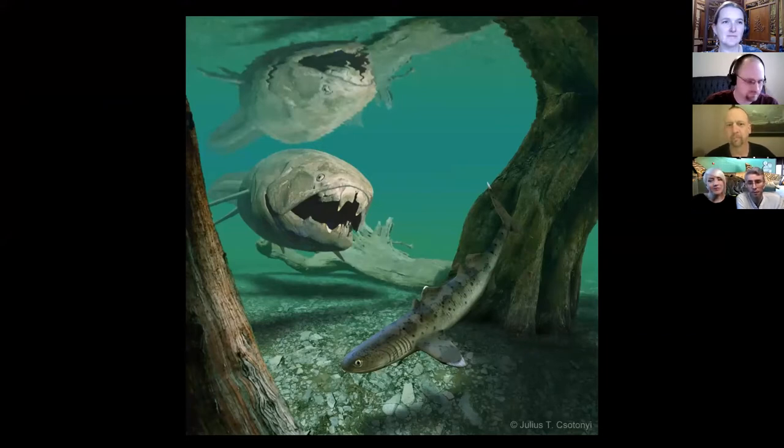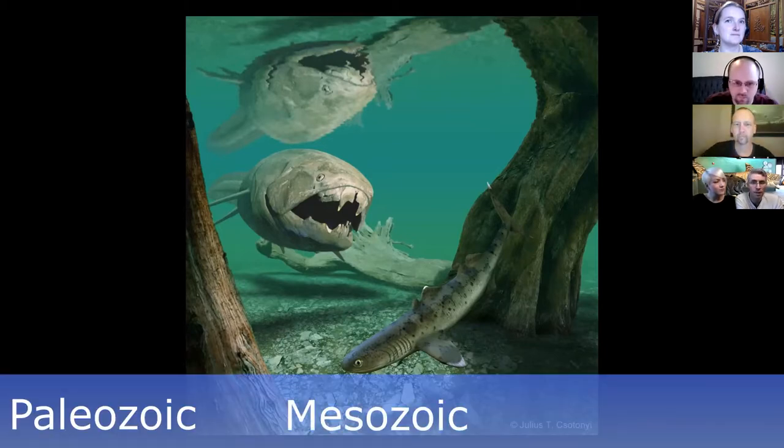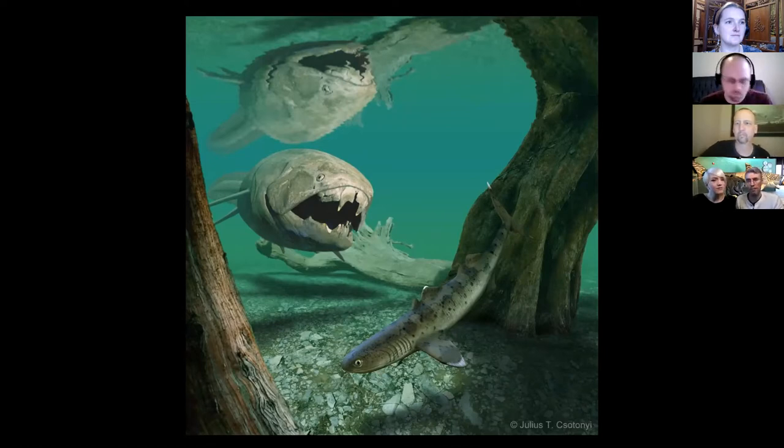Dunkleosteus lived - here's your first clue - in the Devonian period, at the very end of the Devonian. The major eras of life history are broken up into three segments. We have the Paleozoic, the Mesozoic, and the Cenozoic. The Cenozoic is when mammals really came into their prime and took over as the dominant terrestrial animals on the planet. In the Paleozoic, we had the evolution of invertebrates, plants, fishes, and the earliest amphibians and reptiles.